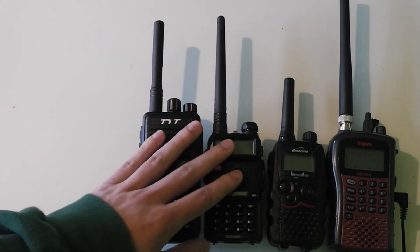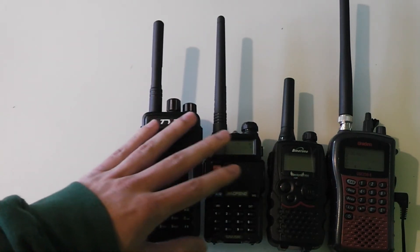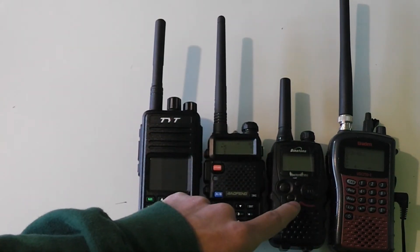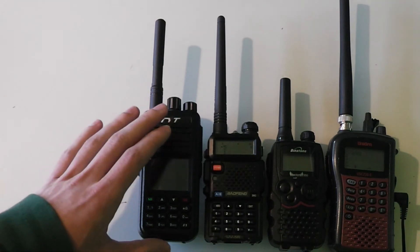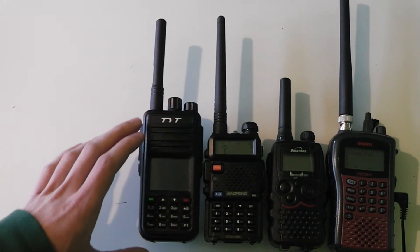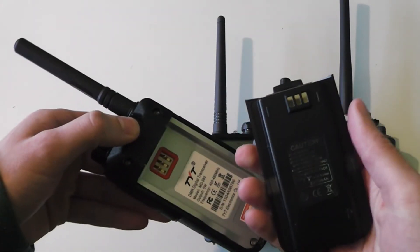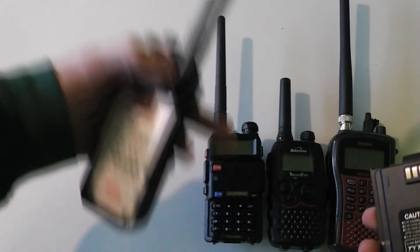These two radios use lithium-ion batteries, which means they will probably last longer than the batteries in the license-free radio. However, the disadvantage is that the battery is radio-specific, so you can't take the battery out of one radio and put it into the other.